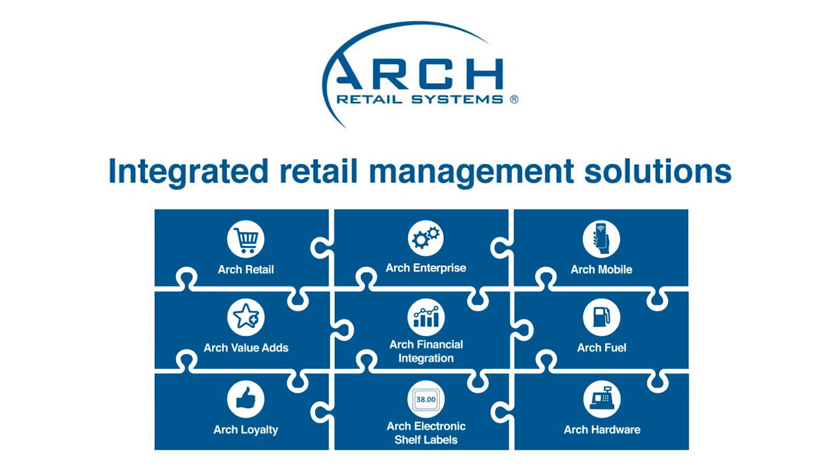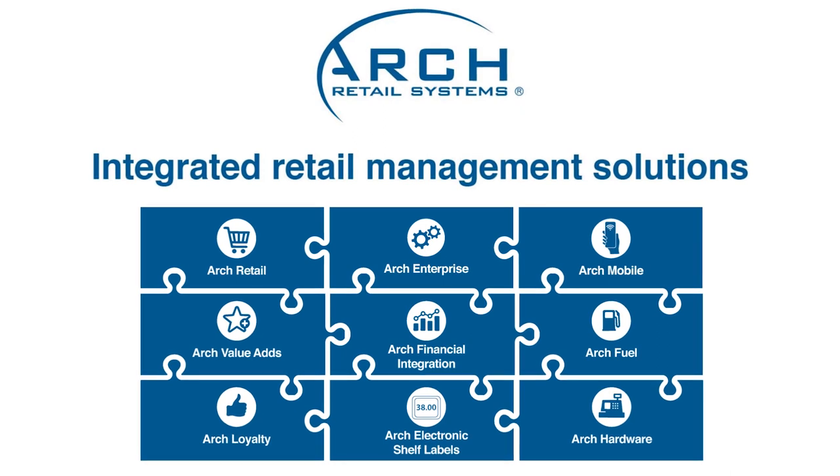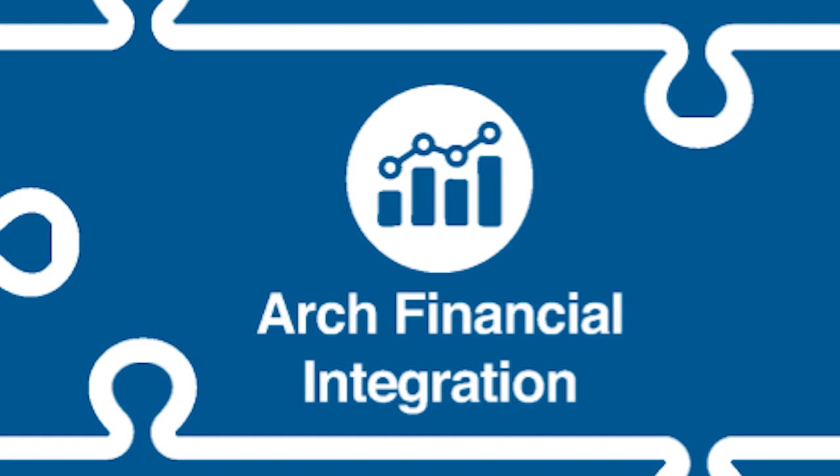The Arch suite of products offers an integrated retail management solution to increase efficiency and profitability. We invite you to explore Arch Financial Integration as a game changer in your business.